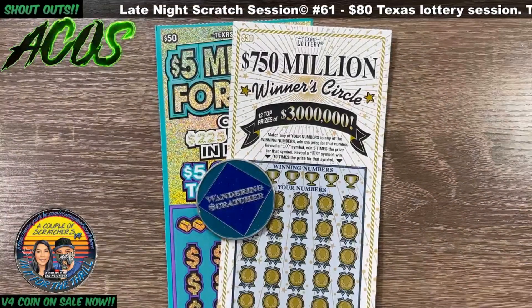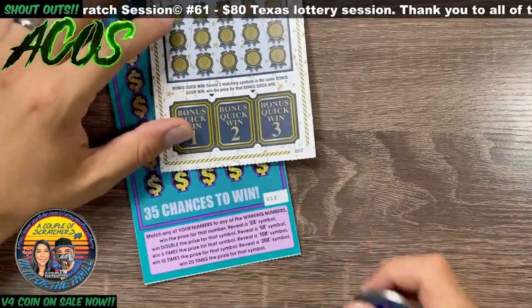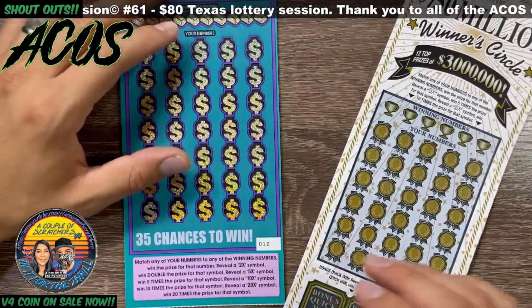Hey guys, welcome back to A Couple of Scratchers. We're back with another night session. Picked up a $5 Mil Fortune and a $750 Mil Winner's Circle. Winner's Circle is ticket number two, $5 Mil Fortune is ticket number 12.